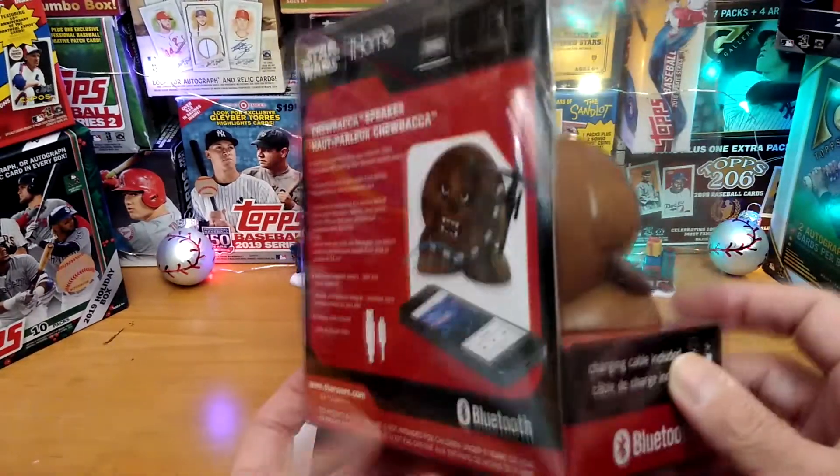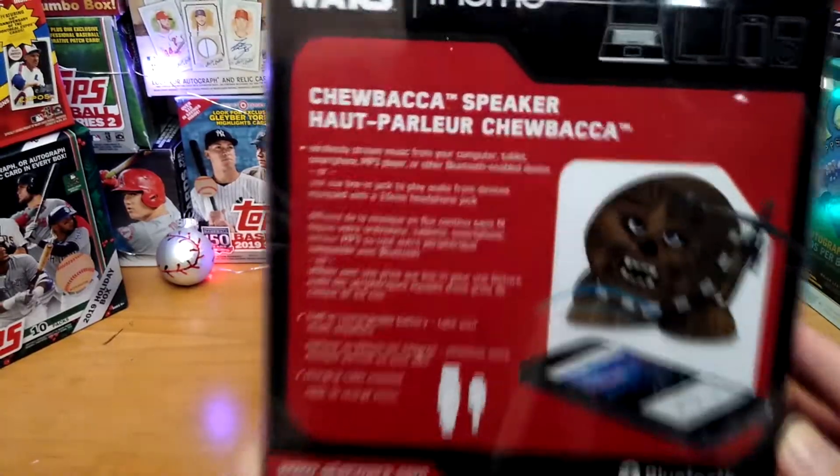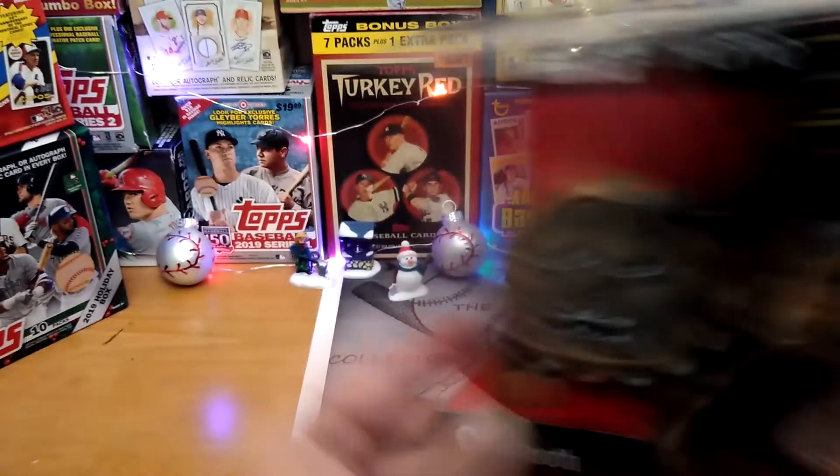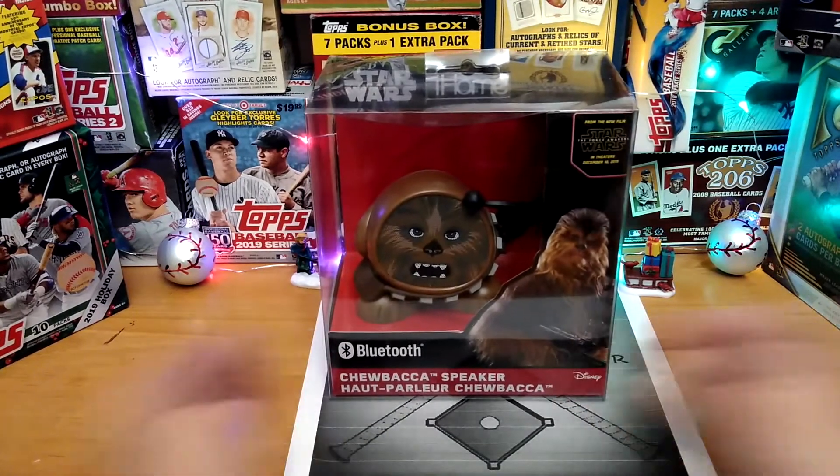Perfectly sealed, never opened. Here's some stats for you. Rechargeable Bluetooth speaker, very cool. So that is prize number one.